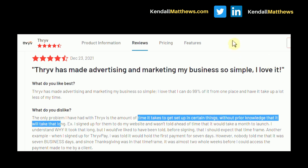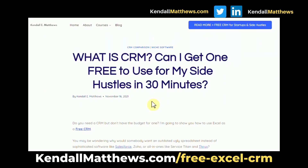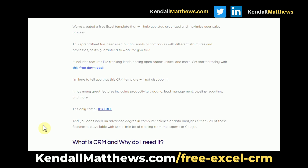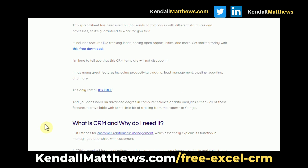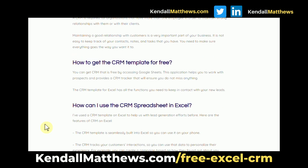If you're just starting out, I have a special offer for you — a free CRM template. It's not an all-in-one solution, but it will help you get going. The link is in the description below, and you can also find it at KendallMatthews.com/free-excel-CRM. You'll be able to download the template, get started, and move forward more efficiently with your business.